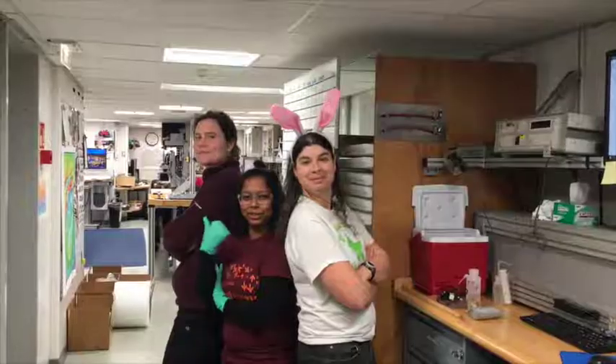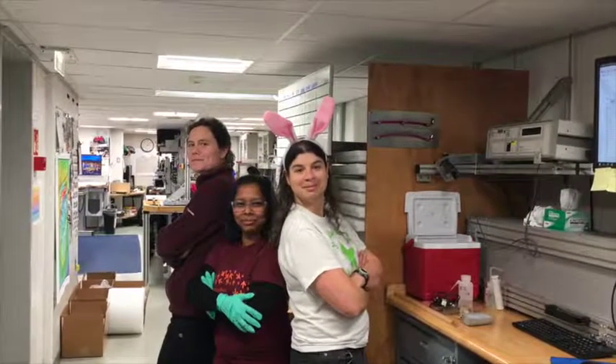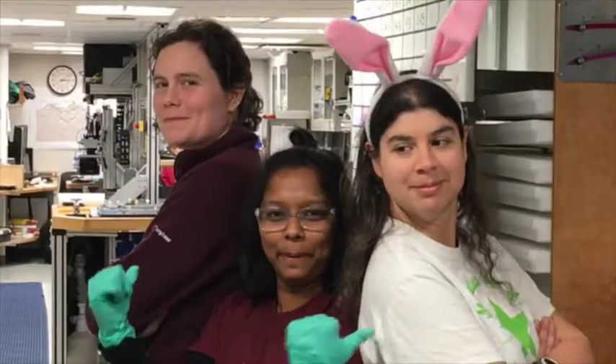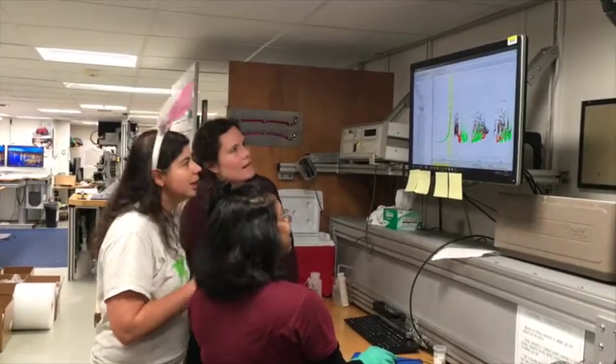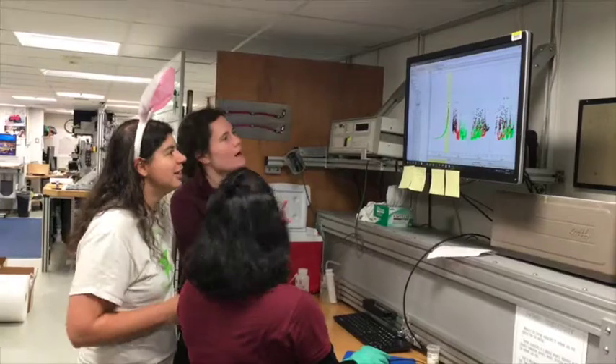My favorite thing about being a scientist is being surrounded by fellow scientists. The Tecon team has helped me a lot with making all the measurements and they're amazing. I like to listen a lot, and I find that when I just sit quiet and listen to people around me talking, I learn a lot of information and I'm able to integrate information much more quickly.